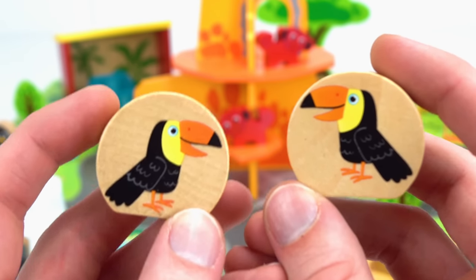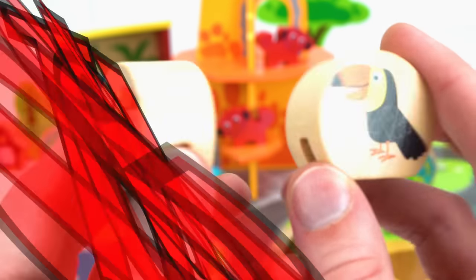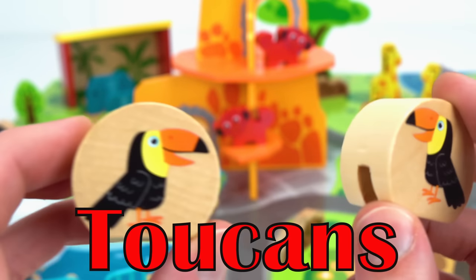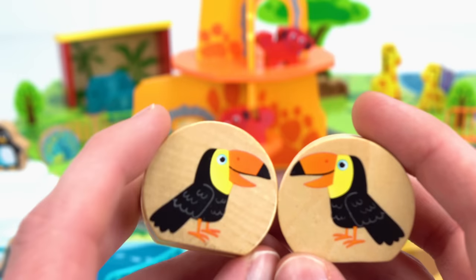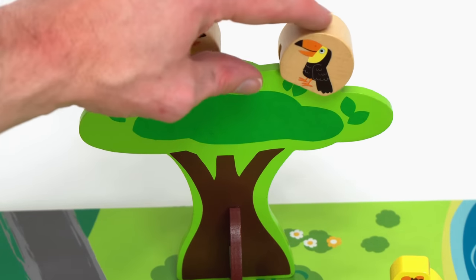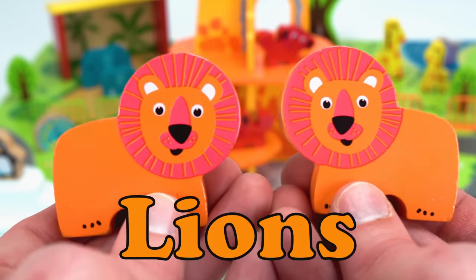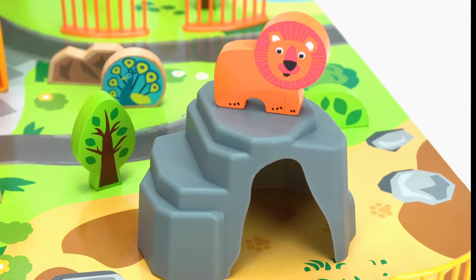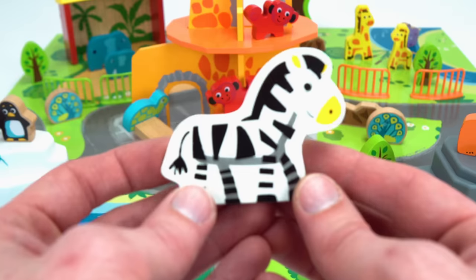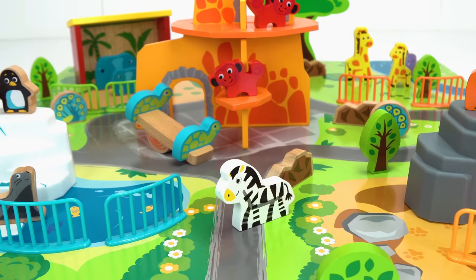Do you know what these are? They're birds — they're toucans! Aren't they cute? They have really big bills and they make all kinds of crazy noises in the jungle. Let's put these guys on that big tree in the back since they have these awesome little grooves. Oh, they love it! No zoo is complete without lions, and we made this rock formation just for them. Last but not least, a zebra — I think we should put it up front so guests see it when they come in.